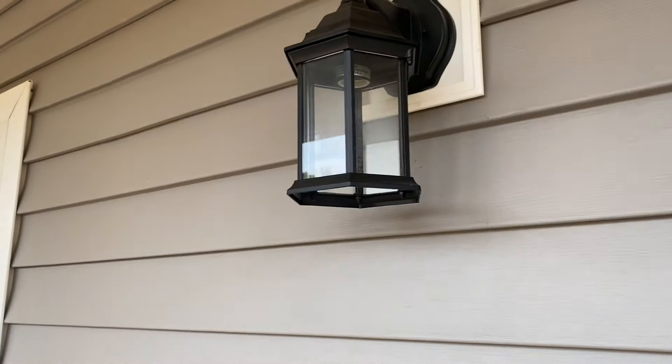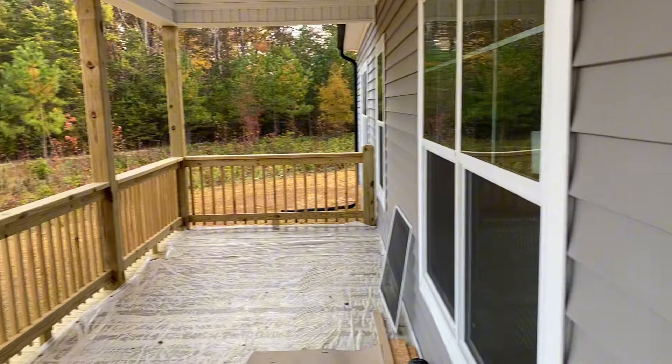There's your included exterior light. What a porch, what a porch. Let's get in here and take a look.